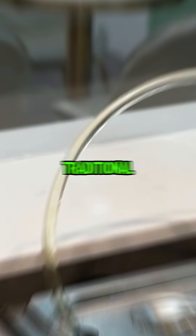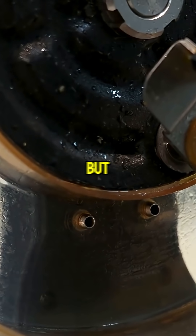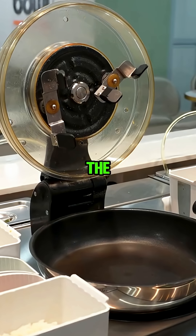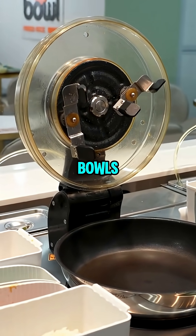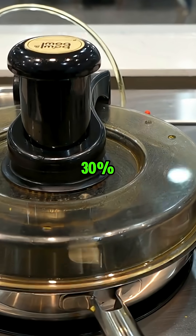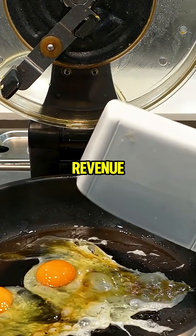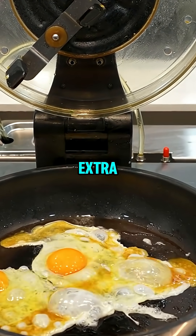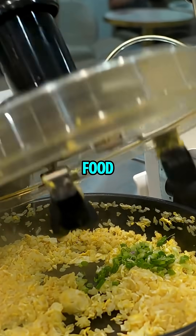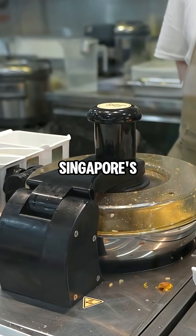Traditional spots lose 24% to 40% of revenue to labor. But Bowl and Bowl's bots handle the heavy lifting, boosting output to 50 to 60 bowls per hour while minimizing waste. Result? Up to 30% lower operations costs overall, faster turnover, and revenue that skyrockets without extra staff. It's not just food — it's smart business keeping prices low and profits high in Singapore's tough market.